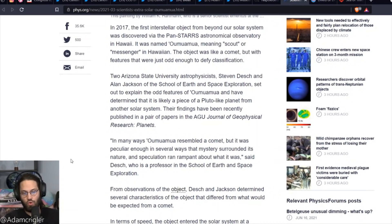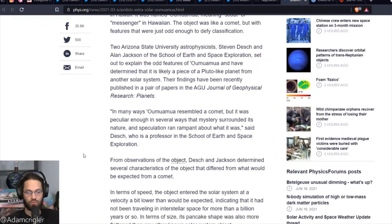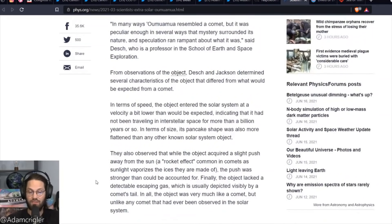In many ways Oumuamua resembled a comet, but it was peculiar enough in several ways that mystery surrounded its nature and speculation ran rampant about what it was, said Desch, who is a professor in the School of Earth and Space Exploration. From observations of the object, Desch and Jackson determined several characteristics that differ from what would be expected from a comet.